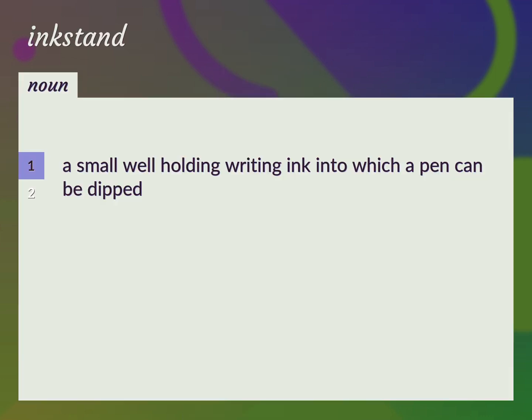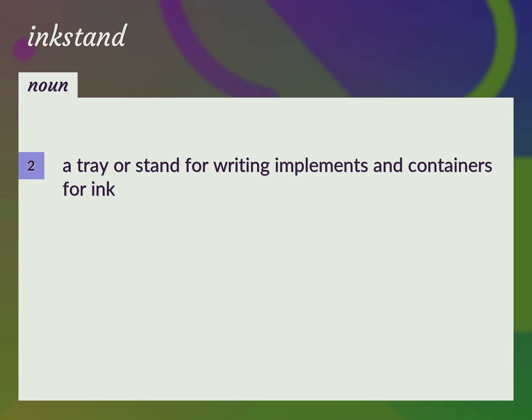A small well holding writing ink into which a pen can be dipped. Inkwell. A tray or stand for writing implements and containers for ink.